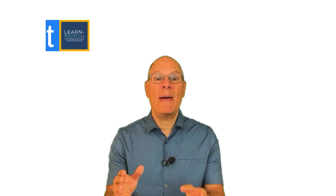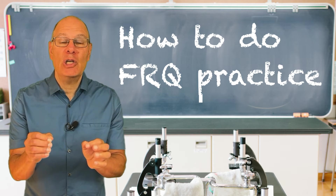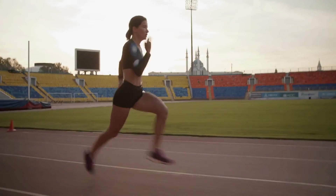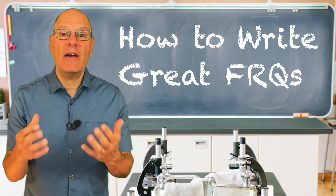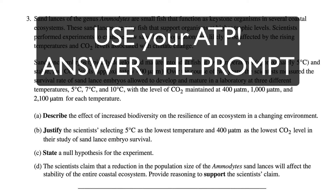Principle number three is particularly relevant for FRQ preparation: practice in a way that mimics the test. A big part of the AP Bio exam is free response questions — FRQs. If you were a sprinter preparing for a big event, you would do a lot of sprinting as part of your training, and to get ready for FRQs, you're going to write a lot of responses. The College Board uses command terms to tell you how to respond — they put these in bold, but as you read the prompts you should circle them to make sure you focus on them.